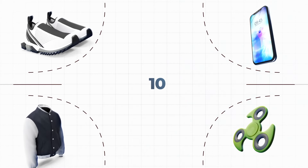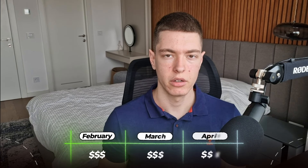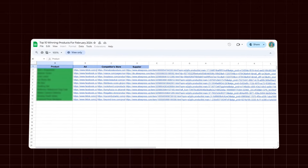Hey guys, welcome back to a new video. In this one we're going to be going over the top 10 winning products for February of 2024. These are all going to be products that are good to sell during February and the next few months, and I'm going to leave a link to a Google Sheet with all the links to these products, ads, and suppliers in the description down below.